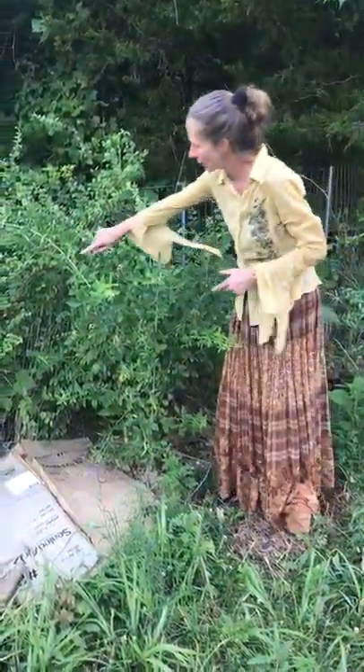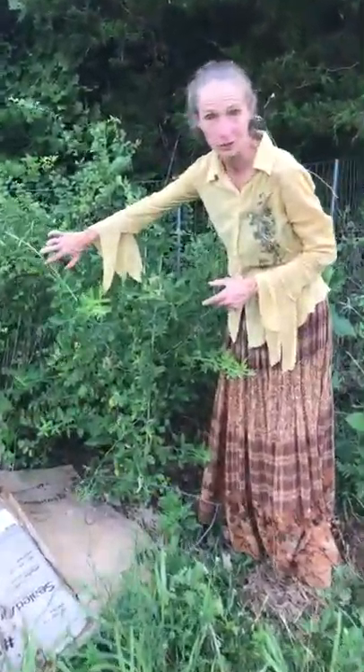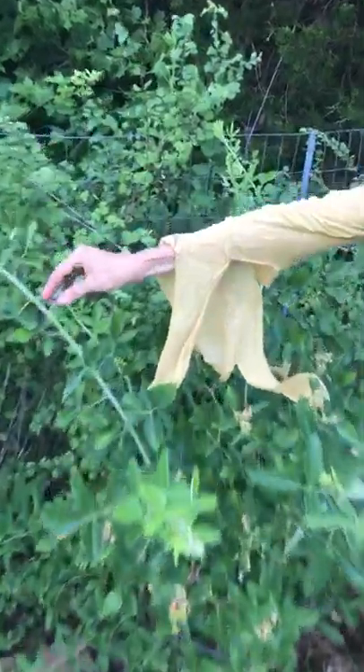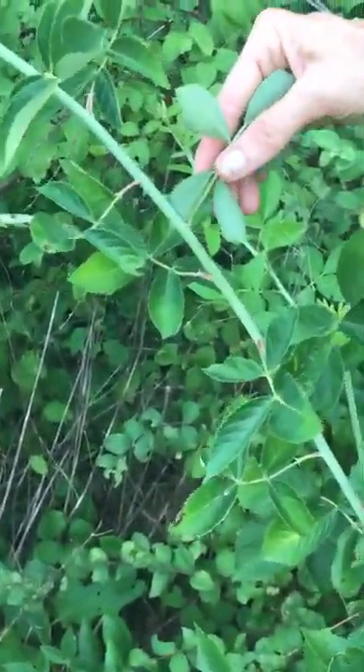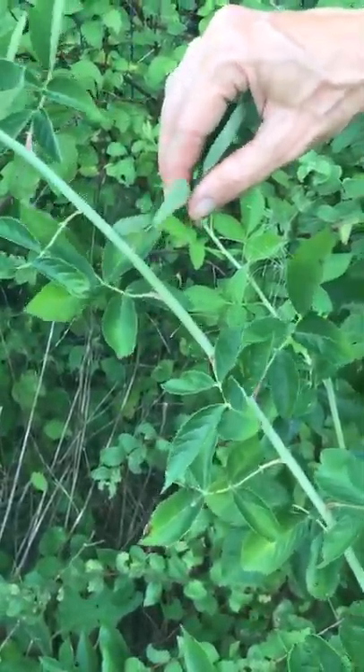The thing I love about Rosa Blonda is there are no thorns. Look at that — it's a wild rose and there are no thorns. There are a few little pre-spikes on the back of the leaf, but not even enough to poke you.